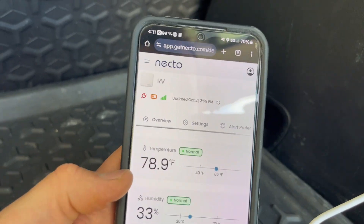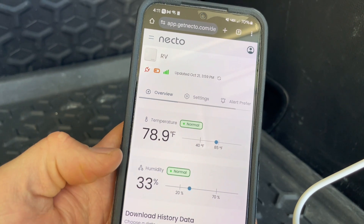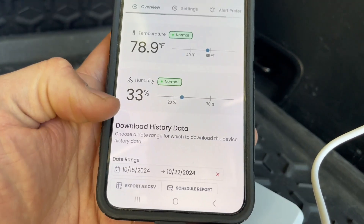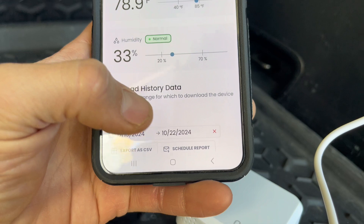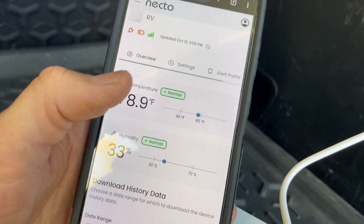Right here on the app you log in through the browser and you can see a live reading of both the temperature and the humidity. You can download historical data, select an exact date range for which to download the device history data, and export it as a CSV, or even schedule a report to be sent to you weekly or whichever time span you want.